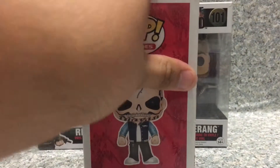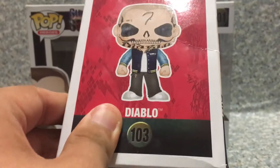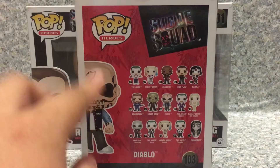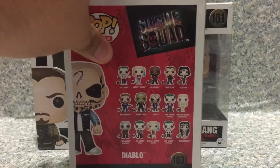We got the name of the characters and the number of Pop Heroes on the top. On the other side here, we got the full image of the characters and Pop Heroes, and the name and the number. And on the back here, we got the full image right here and the Pop Heroes logo, Suicide Squad logo.